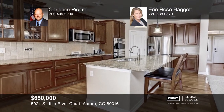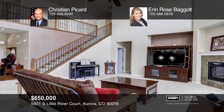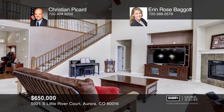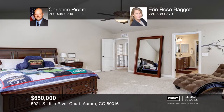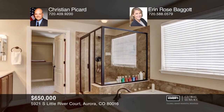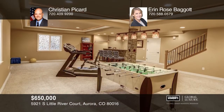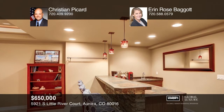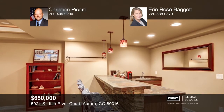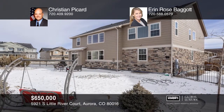This beautiful six-bedroom, five-bath home is located in the Cherry Creek School District, with easy access to Aurora Reservoir. It offers a three-car garage and updates throughout, including a finished basement with a large rec room and wet bar. You'll love living in this resort-style community with access to the deluxe clubhouse, gym, social room, kitchen, outdoor pool with slides, tennis courts, and walking trails. Your future home is pristine and its location is ideal. See how you can unwind in your new home by calling Christian Piccard and Erin Rose Baggett.